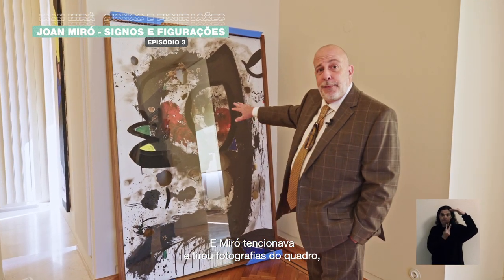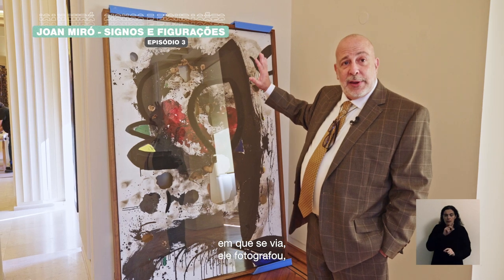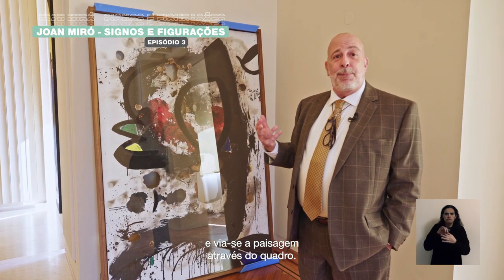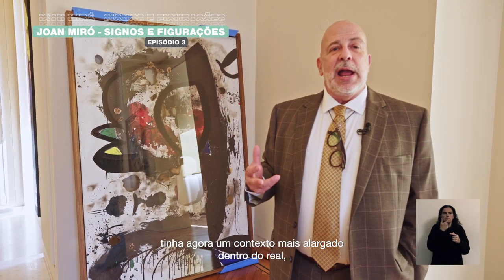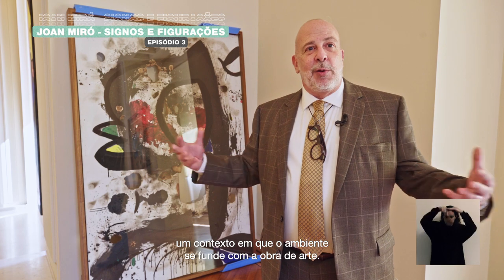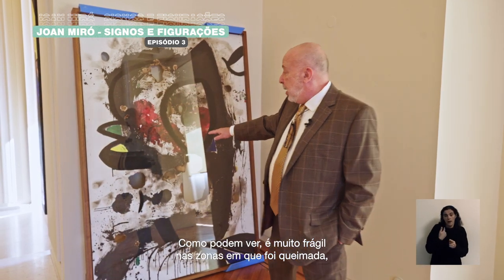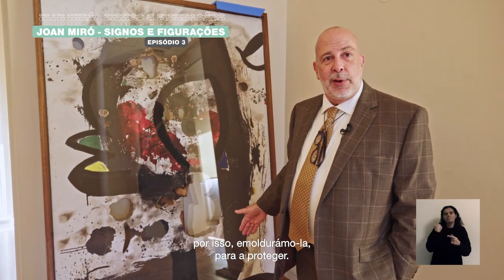Miro had photographs taken of the paintings out of doors, so you could see the entire environment and the landscape come through the painting. So painting, rather than just being something that hangs on a wall, now had a broader context within the real — a context in which the environment merges or interpenetrates the work of art. Because it's very fragile, as you can tell from where it is burned, we had this framed to protect it.